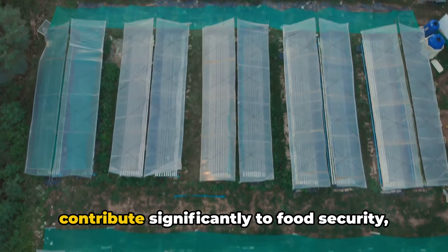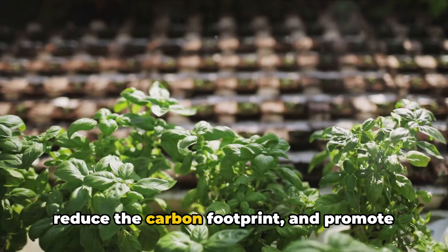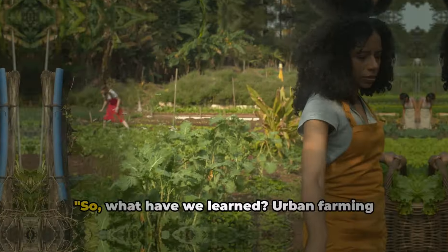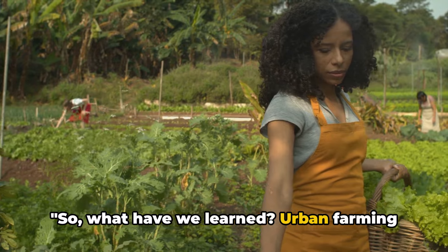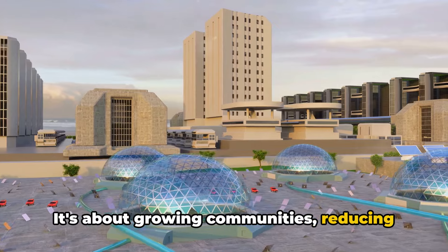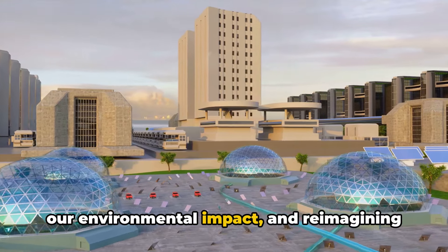Experts in sustainable agriculture and urban planning are optimistic about the potential of urban farming. They believe that these techniques can contribute significantly to food security, reduce the carbon footprint, and promote sustainable city living.